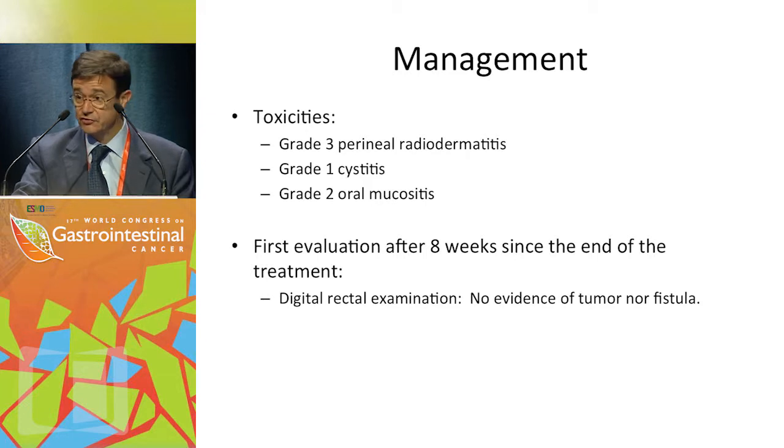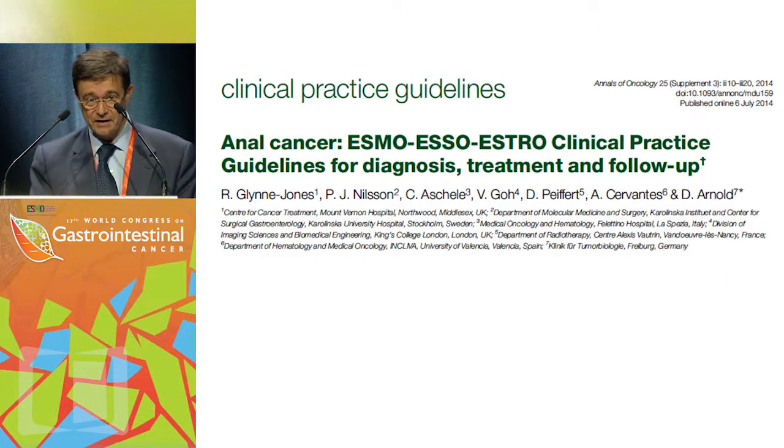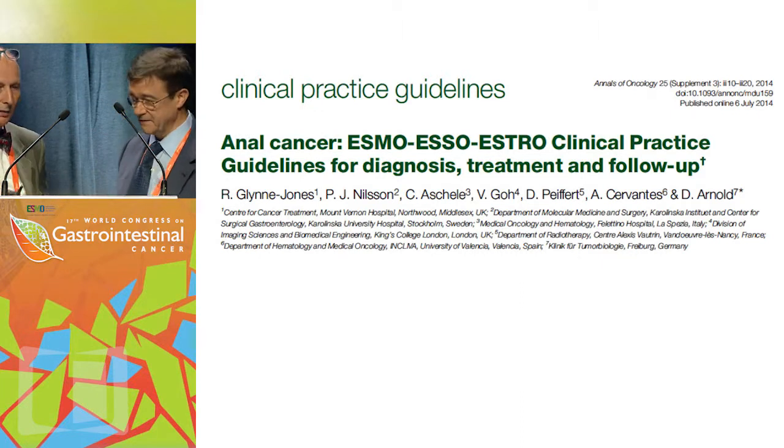The first evaluation was done 8 weeks after the end of treatment. Digital rectal examination showed no evidence of tumor and no evidence of fistula. To comment on the management of this patient, Rob — the main author of the ESMO-ESTRO-ESO guideline — will give his perspective.